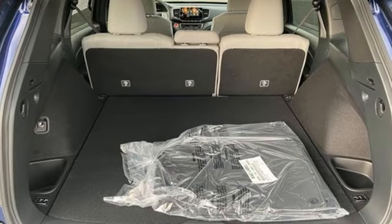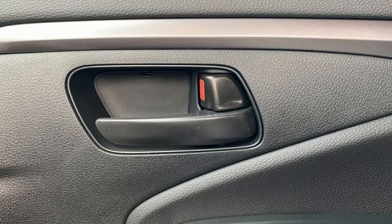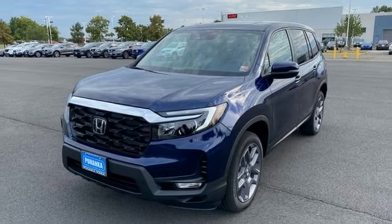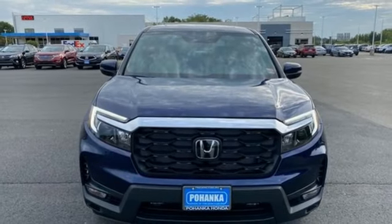Auto-dimming rear-view mirror, inductive device charging, front heated leather bucket seats, streaming audio, V6 engine, dual-zone climate control, wireless phone connectivity, external memory control, aluminum wheels, four-wheel drive, and LED low and high-beam headlights.